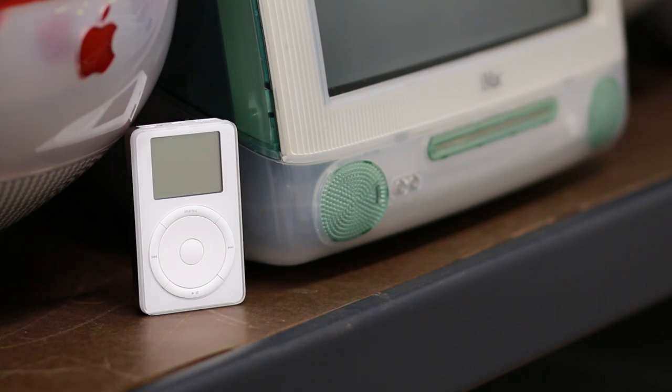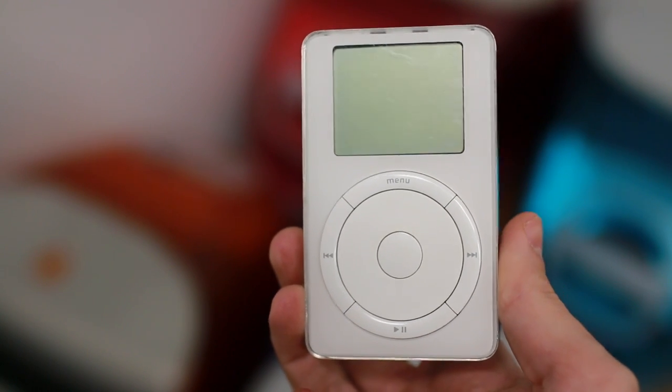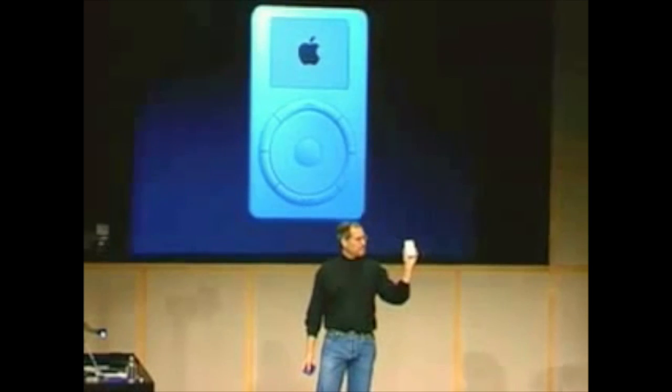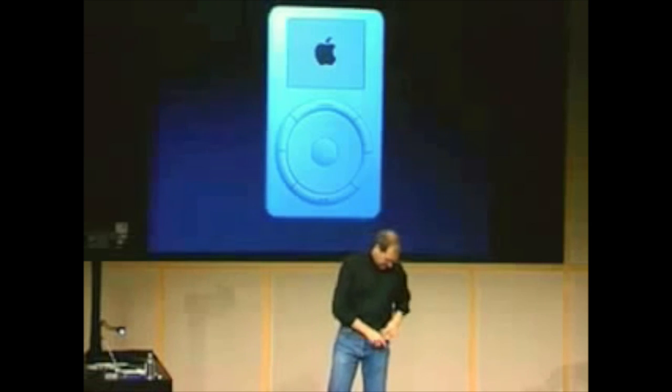The premise of the iPod was actually pretty simple. You could take all of your music wherever you went. You didn't have to worry about going to the gym or going on a long car ride and realizing you left your music behind. As long as you plugged this little thing into iTunes before you went, you were all set. This led to one of Apple's greatest marketing lines ever: a thousand songs in your pocket.